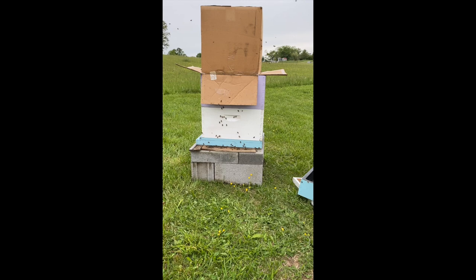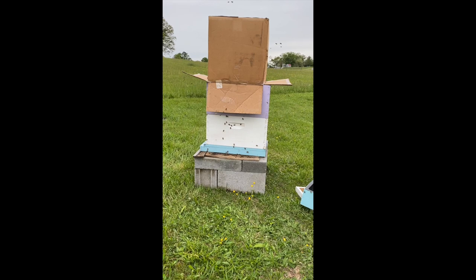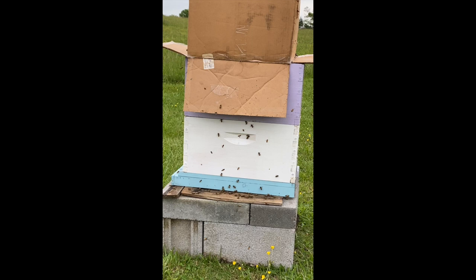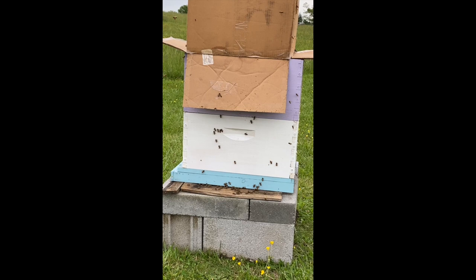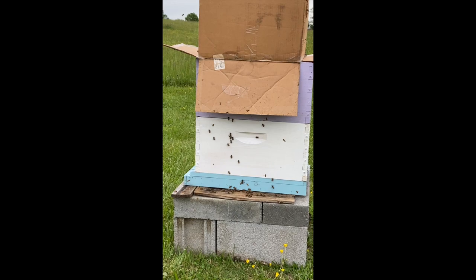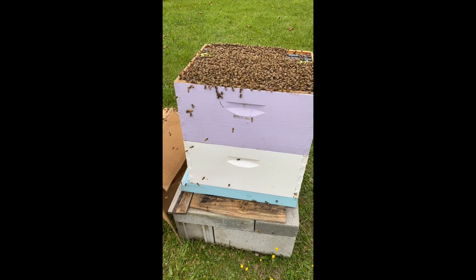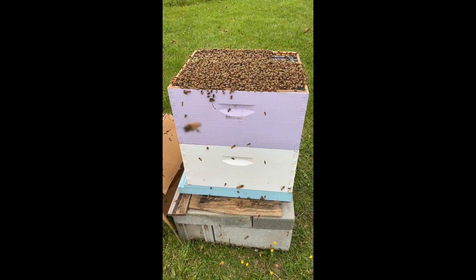Gotten stung a couple of times because there are a lot of bees in there. I'm feeling a few drops of rain — I wish they would go inside for once. You can see the little ones on the side that fell out of the box when I shook; they're going back up into hopefully the hive. But I wouldn't be surprised if they were also going back into the box.